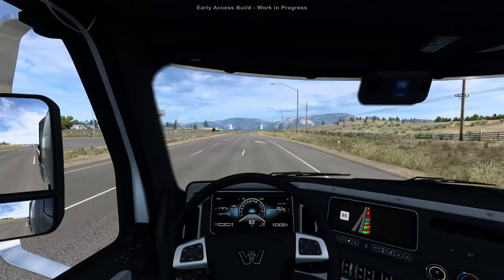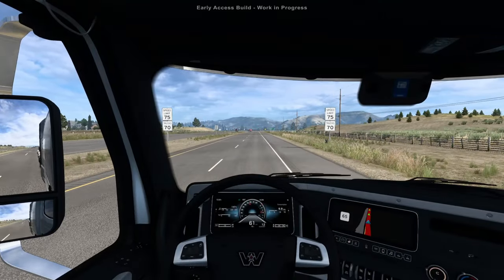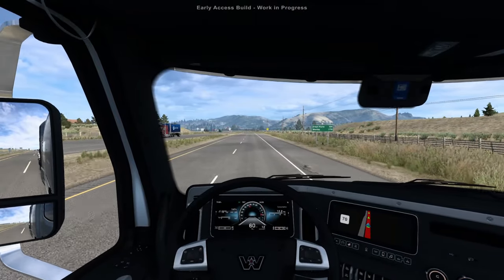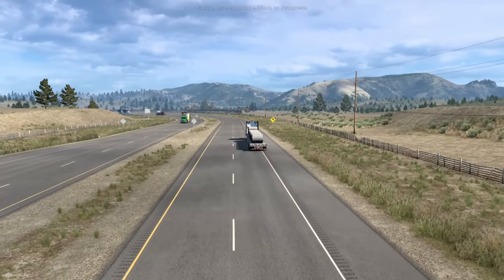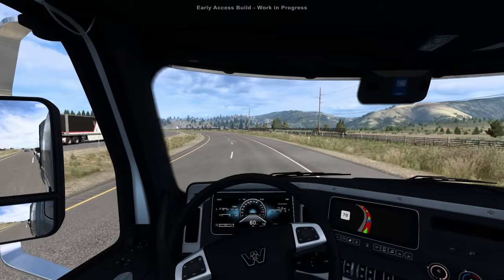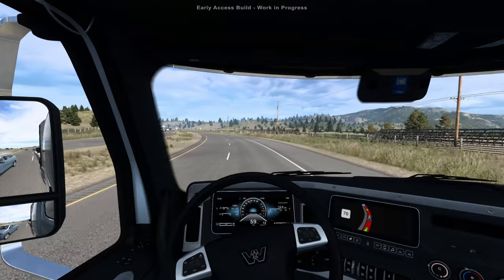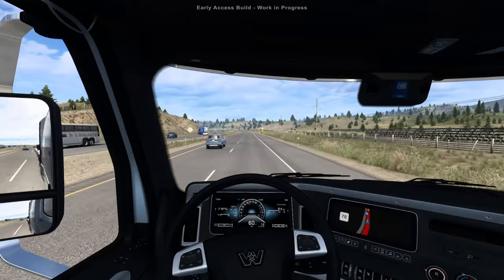The cinematic map tour gives a great view of what the DLC has to offer. Don't mind the GPS sending me the wrong way. Montana DLC — look at this. Going exterior cinematic view — look at that beauty of a mountain range right there. The area around here in Montana is truly incredible and I am so excited to finally be driving here in it.